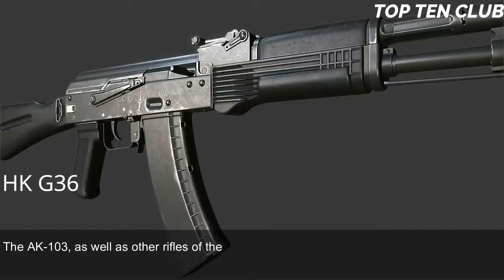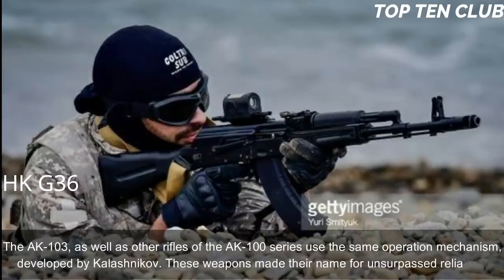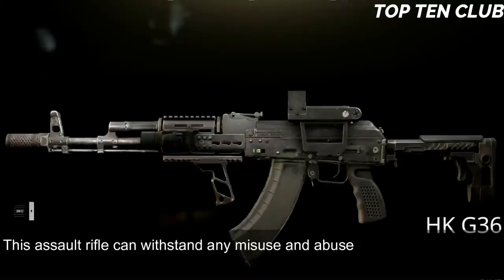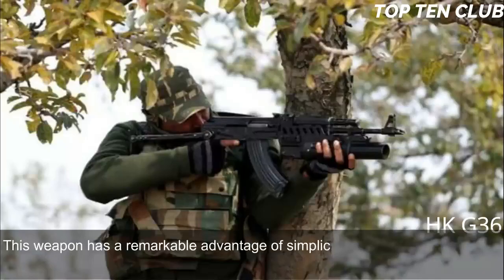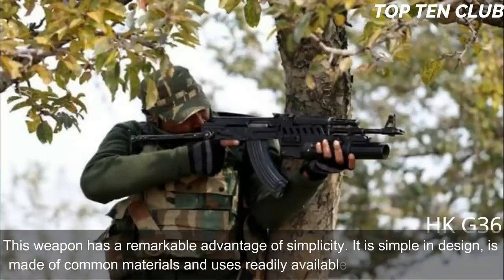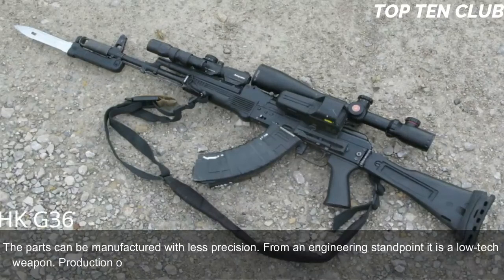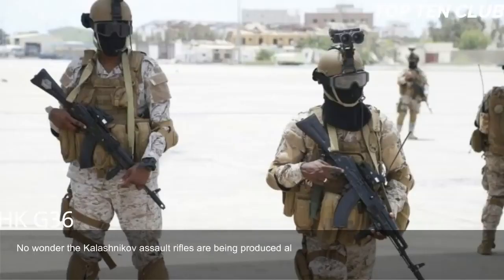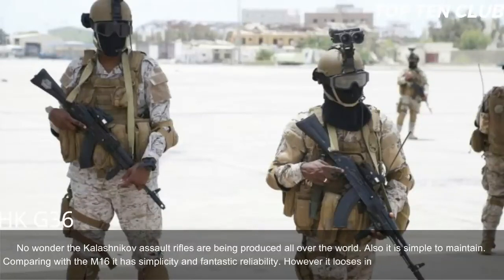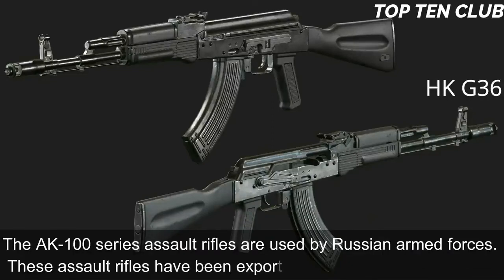The AK-103 and other AK-100 series rifles use the same operating mechanism developed by Kalashnikov and are renowned for unsurpassed reliability. This assault rifle can withstand any misuse and abuse a soldier can throw at it. It is not very accurate but will operate in the worst conditions possible. Its remarkable advantage is simplicity — simple design, common materials, and readily available machining technology, with parts that can be manufactured with less engineering precision. Production can be established at any factory making steel products. It is simple to maintain; compared to the M16, it offers simplicity and fantastic reliability but loses in range and accuracy. The AK-100 series is used by Russian armed forces and has been exported to more than 10 countries, with some produced locally under license.